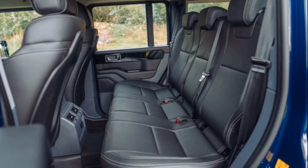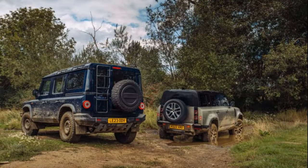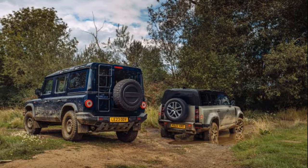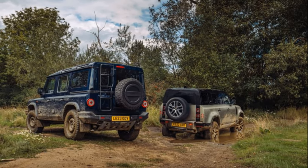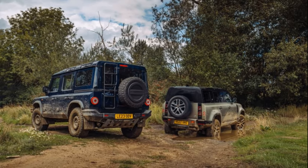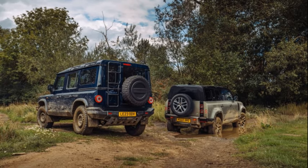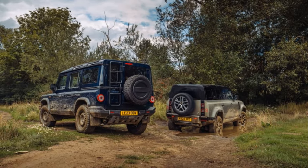On the road, the Defender impresses with its engineering prowess, offering a wide bandwidth of capabilities. However, some critics argue that it makes off-road driving too easy, removing the need for the driver's involvement. In contrast, the Grenadier provides a more connected and involving driving experience, especially off-road.